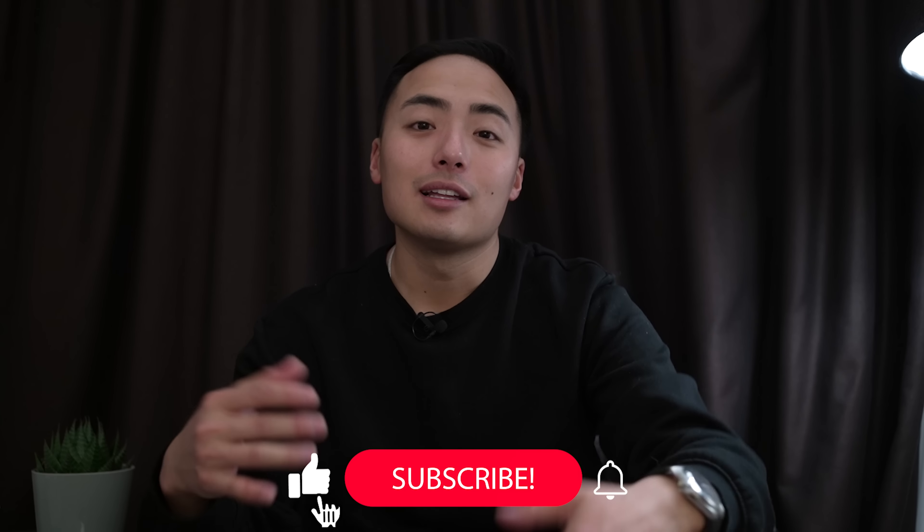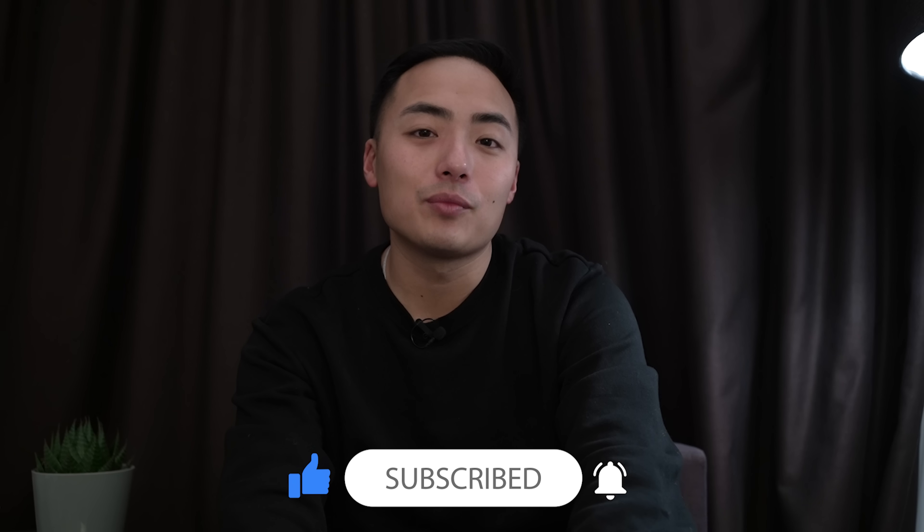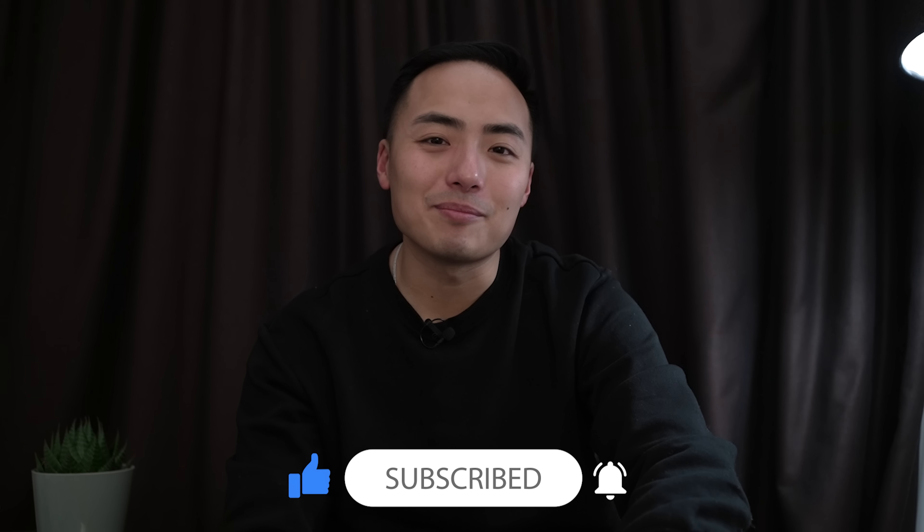That's pretty much it for Omega Days 2022 releases. Let me know which ones were your favorite in the comments below, and like this video if you enjoyed it. I'll catch you next time — bye.